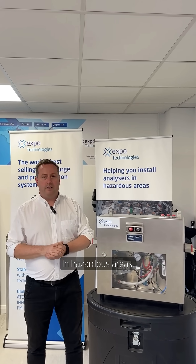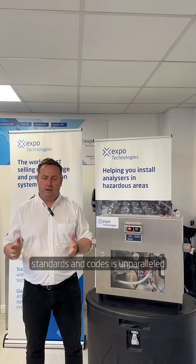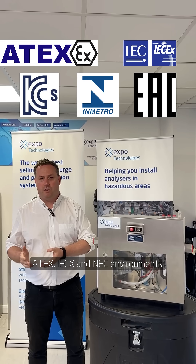In hazardous areas, our knowledge of international regulations, standards and codes is unparalleled in this field, and we have certified systems for use in ATEX, IECEx and NEC environments.